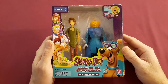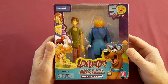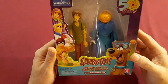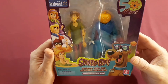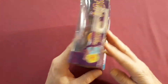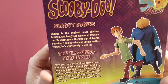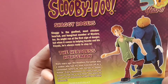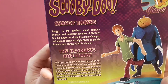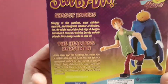And where would Scooby be without Shaggy close behind? Here is the Walmart exclusive Scooby-Doo — Shaggy and the Headless Horseman. Shaggy is the goofiest, most chicken-hearted, and hungriest member of Mystery Incorporated. He might run at the first sign of danger, but when it comes to helping Scooby and his friends, he's always ready to step in.